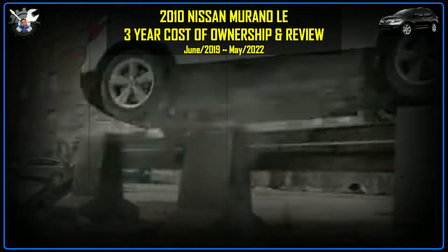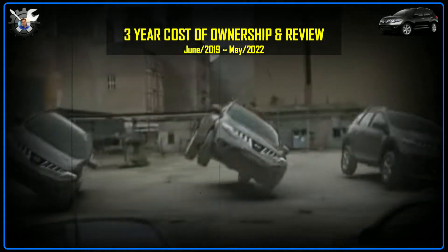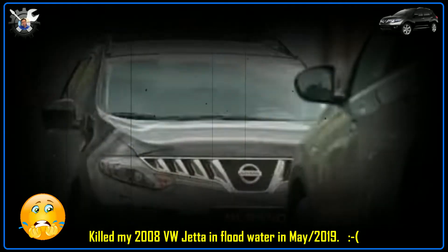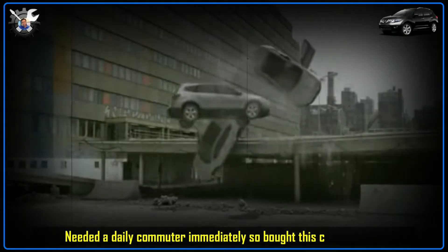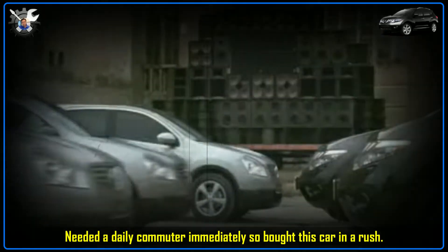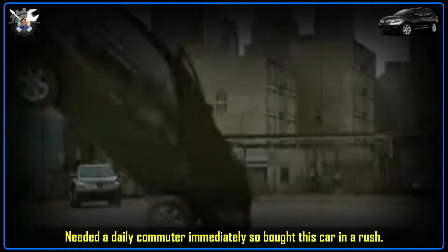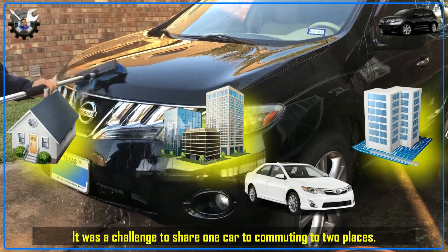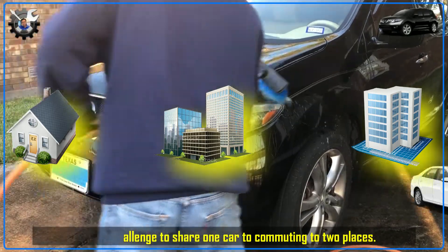My journey with the Murano unexpectedly started three years ago just before the pandemic, back in summer 2019, after I flooded my Volkswagen Jetta in rainwater and I needed a daily commuter replacement urgently. After failing to find a good used Lexus that met my needs for several weeks, I rushed to buy this Murano just to overcome the daily commuting challenge my wife and I had from sharing just one car and going to two different locations.